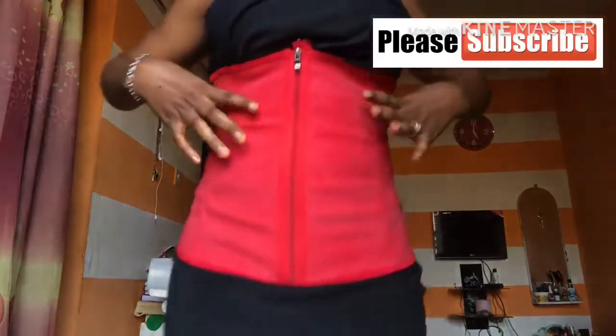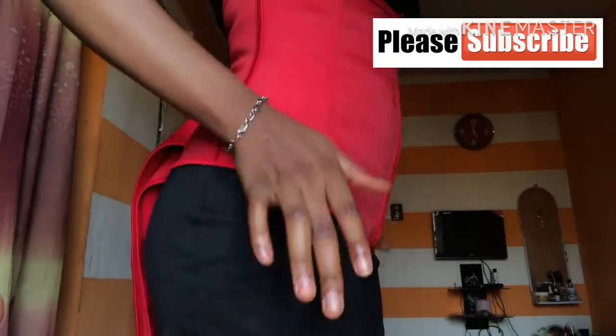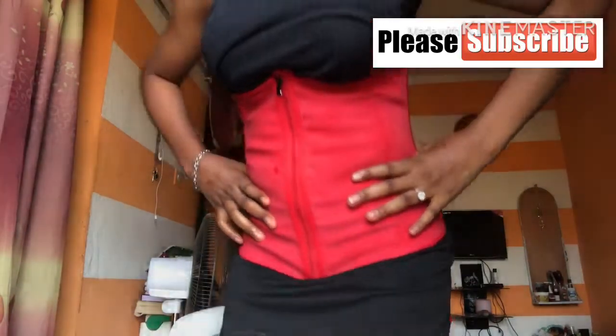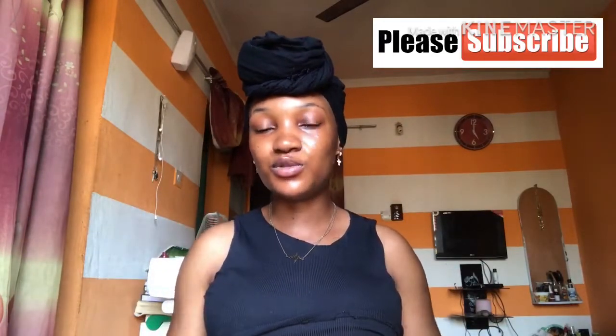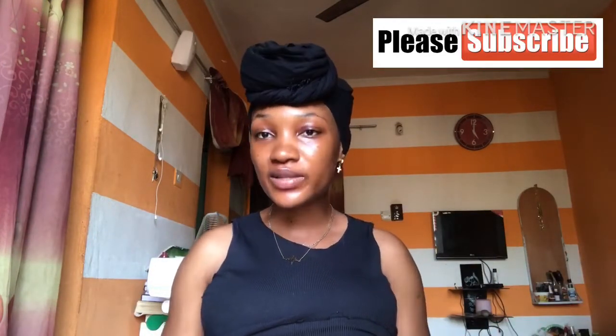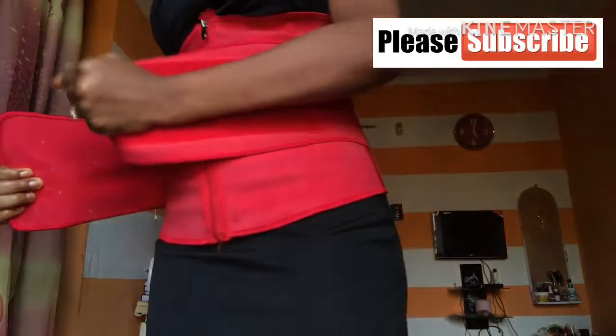The good thing about this belt is that it's very, very long and it goes down to your waist side. If you want faster results, when you order on WhatsApp, after your order is confirmed, they're going to send you a PDF file containing information on how the belt is going to work faster. You just go through it, pick whichever exercises you can do, and work with them — you can exercise with it, you can do anything on the PDF with it. Then I tighten this very well, and that's it.